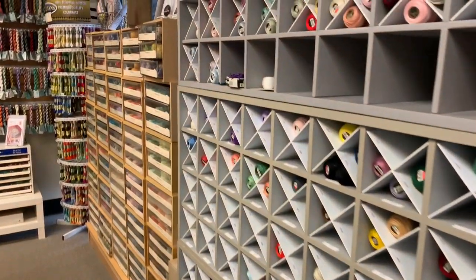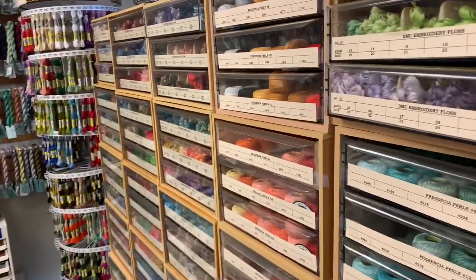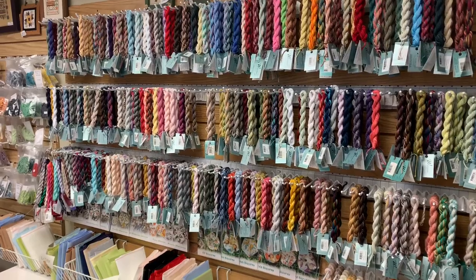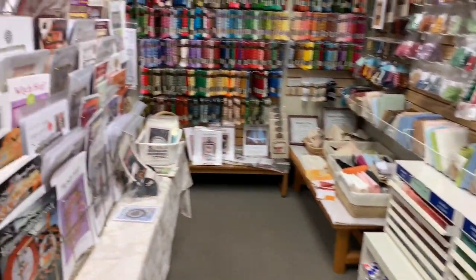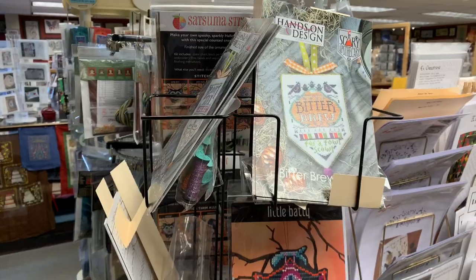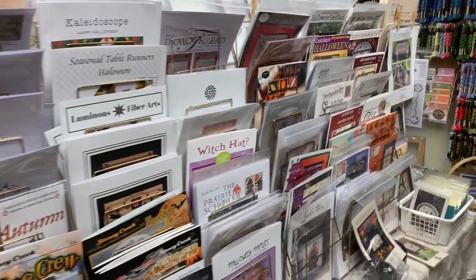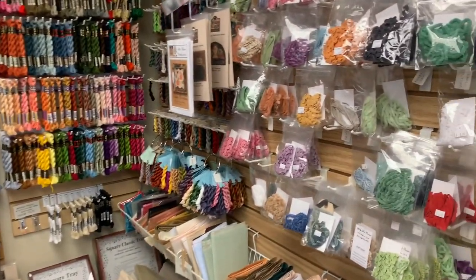DMC Pearl Cotton, our DMC, Sullivan's, Caron Watercolors — which is used in a lot of Counted Canvas pieces and for Hardanger — Aida, Anchor. The other side of the Halloween table, Satsuma Street, Hands on Designs, pumpkins for sale. More Halloween table, and then more Pearl Cotton and a better view of the Lady Dot.